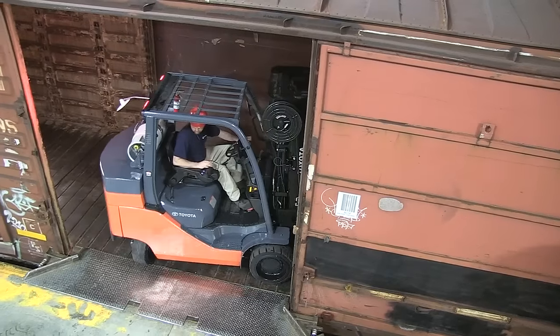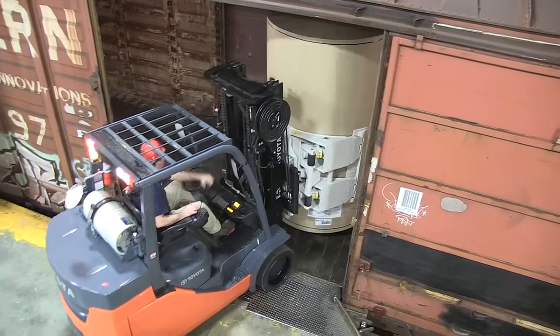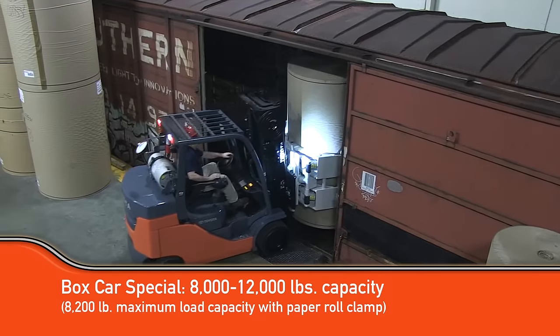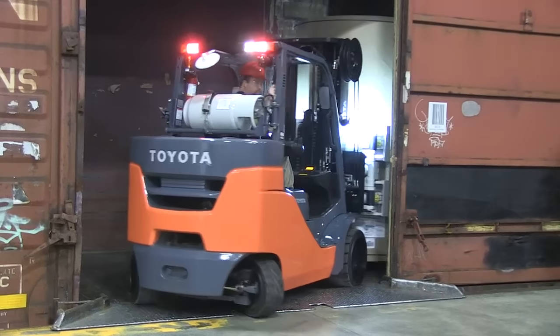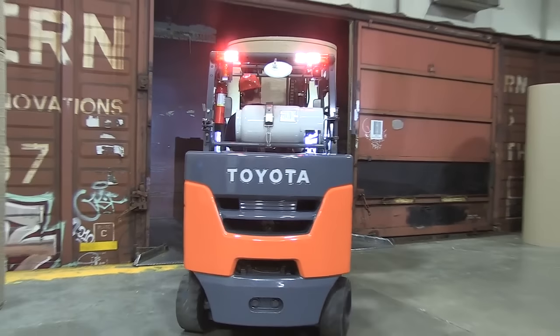Toyota also has a solution for lifting heavy loads in confined spaces, such as loading and unloading rail cars. The boxcar special internal combustion forklift model can lift between 8,000 pounds and 12,000 pounds in tight quarters. With a higher but more compact counterweight, the boxcar special design does not sacrifice load weight for maneuverability.